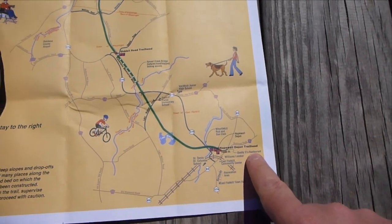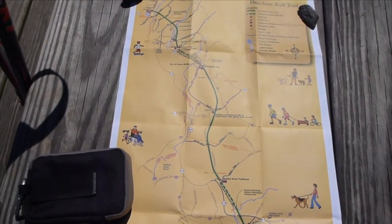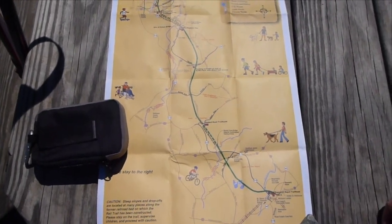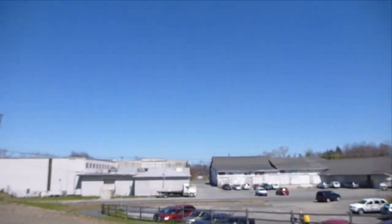This whole thing is going to take me about — well, last time it took me about 8 hours, so I imagine it would take me at least 7 and change to get there and back home again. It's absolutely a beautiful day on the trail. There's not a cloud in the sky. It's about 45 degrees.